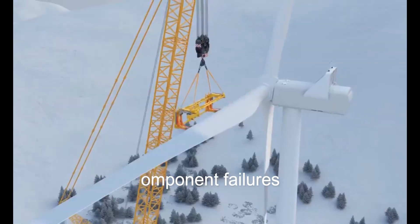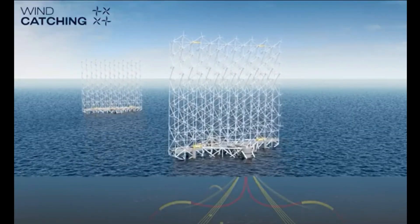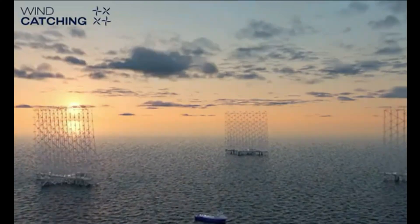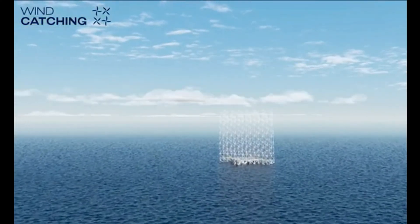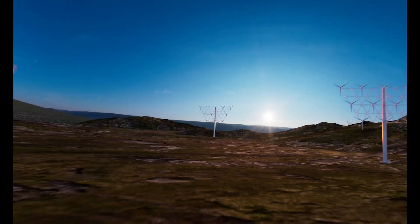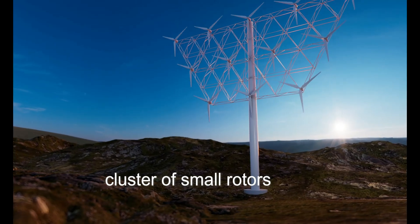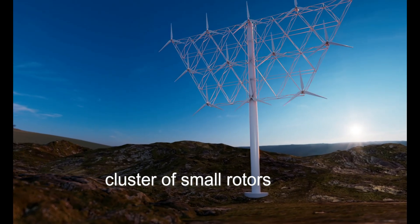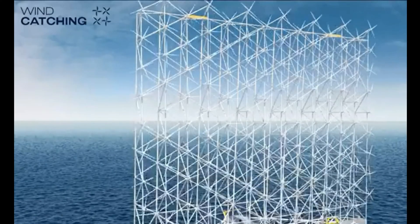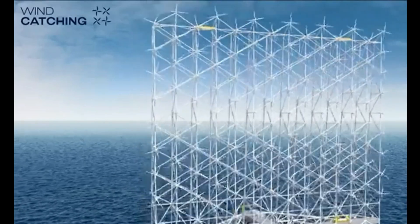With these challenges in mind, innovative multiple-rotor wind turbines step in with a unique solution. They offer a way to address the issues faced by their single large-rotor counterparts and play a key role in propelling the green energy transition forward. Unlike conventional single-rotor turbines, multi-rotor turbines consist of multiple smaller rotors arranged in a cluster on a single support structure. One standout feature is the ability to individually control each rotor's pitch and yaw, optimizing power generation by adjusting each rotor's orientation to the wind direction.